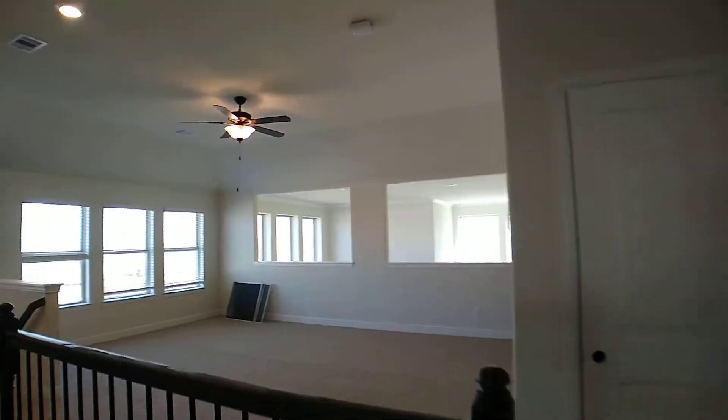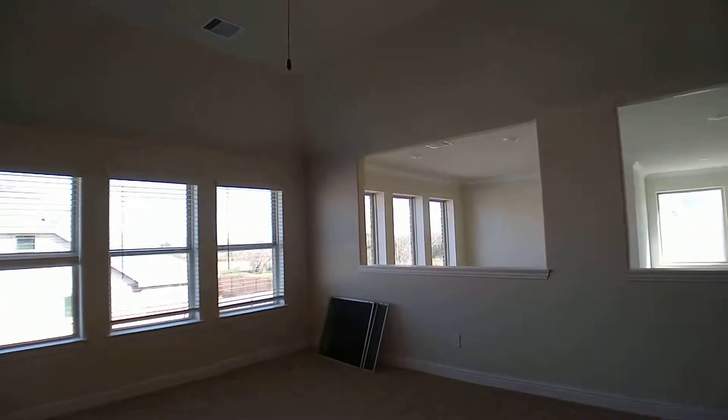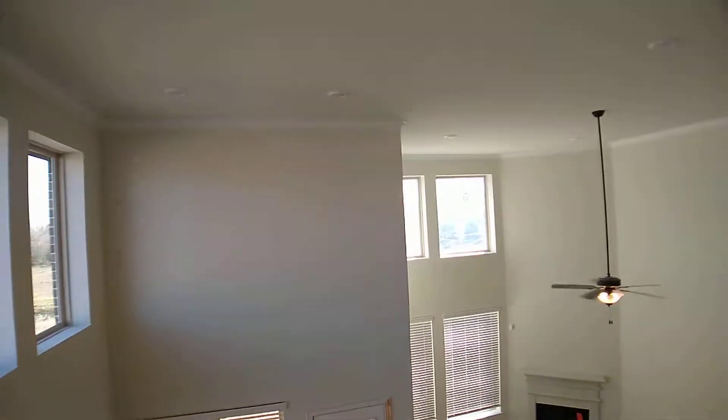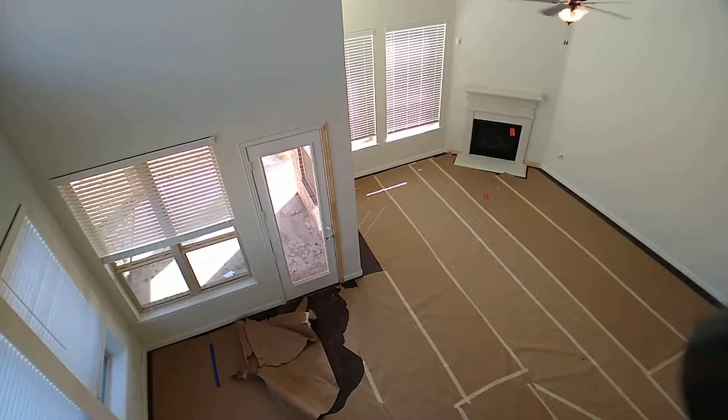There is a powder bath downstairs for your guests to use. This is a house that's going to be priced under $365,000, March closing. My cell phone number is 832-338-5234. Call me or text me if you want to do a showing — would love to show this house.